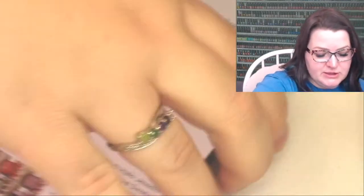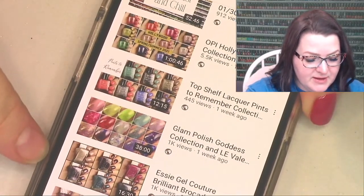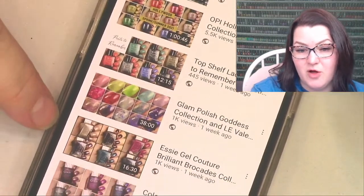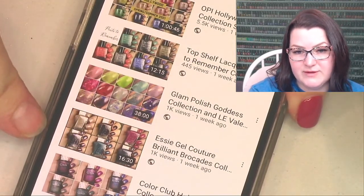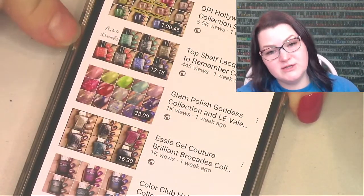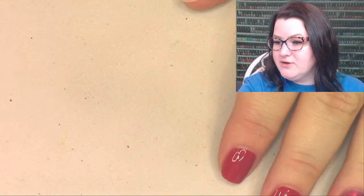The Glam Polish Goddess Collection has an amazing formula - not super exciting colors, although that green is bomb.com. We'll do a giveaway for the Goddess Collection on top, with all the Valentine's Day limited edition colors below. Kathleen says skip - got it. You're going to enter a number for Glam right now. On your marks, get set, go!